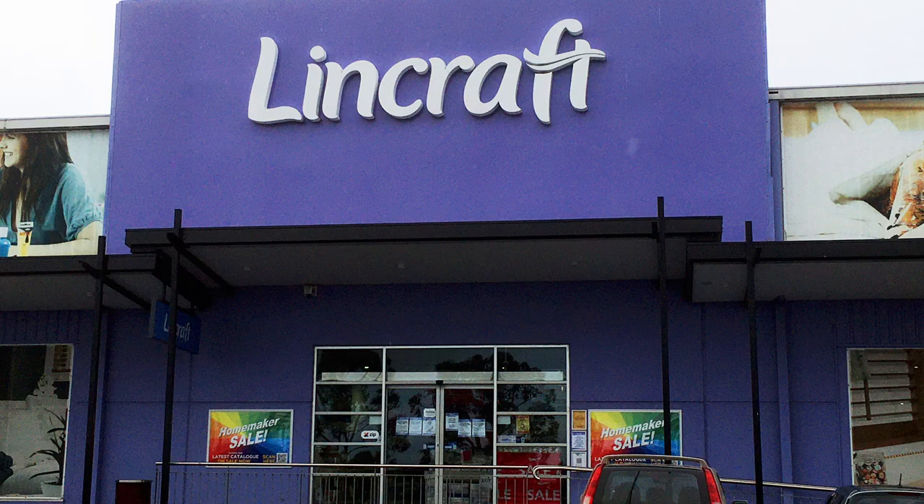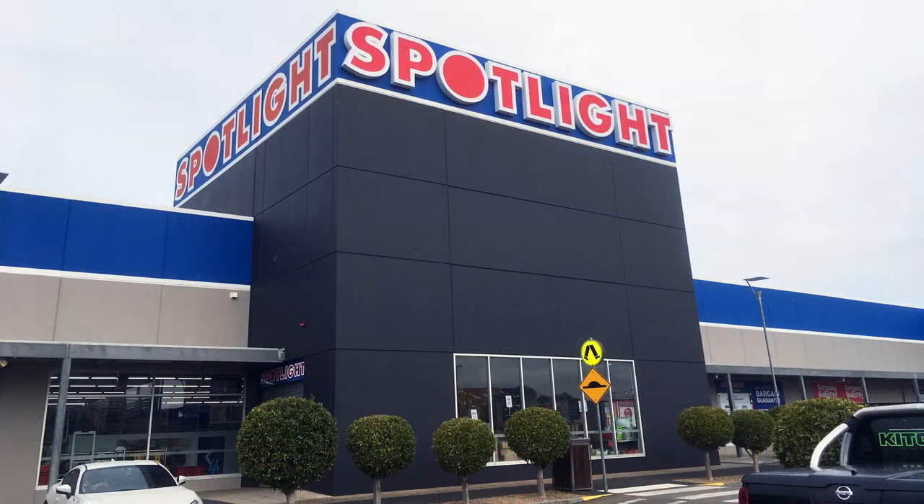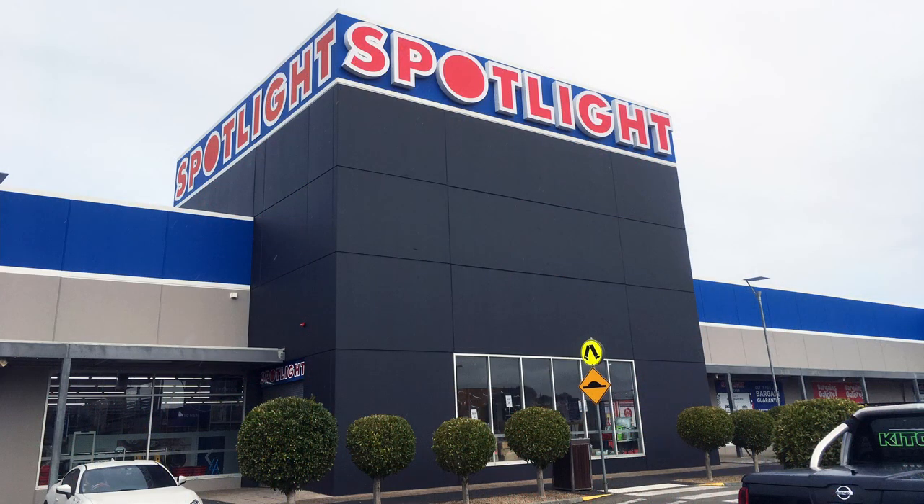Another place where you can pick up the odd bargain is your local craft store. I'm not a fan of craft stores because I find they don't really carry what I want, but of course it depends on what you're going to be making. It's always worth checking them out, especially when they're having discounts, coupons, or sales. In Australia we have Lincraft and Spotlight, and in the US you have Michael's, Hobby Lobby, and dollar stores, as well as other online stores.